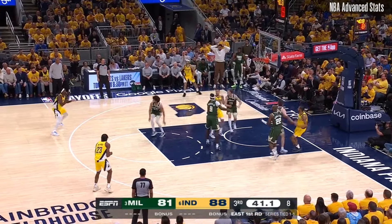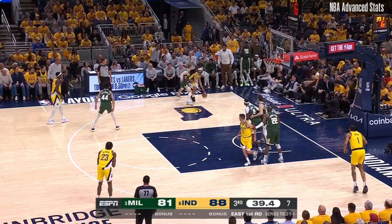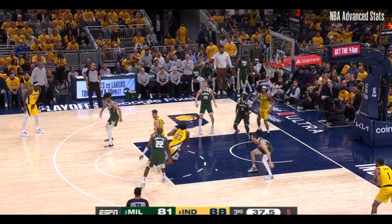Let's take a look at Nembhardt on this possession off a spot-up. With the Pacers' ball movement, the Bucks' defense is scrambling. Now Nembhardt gets the ball in the corner, and it appears he already anticipated how he was going to react. Immediately after letting his opponent fly by, he finds an open teammate on the wing and creates an advantage.